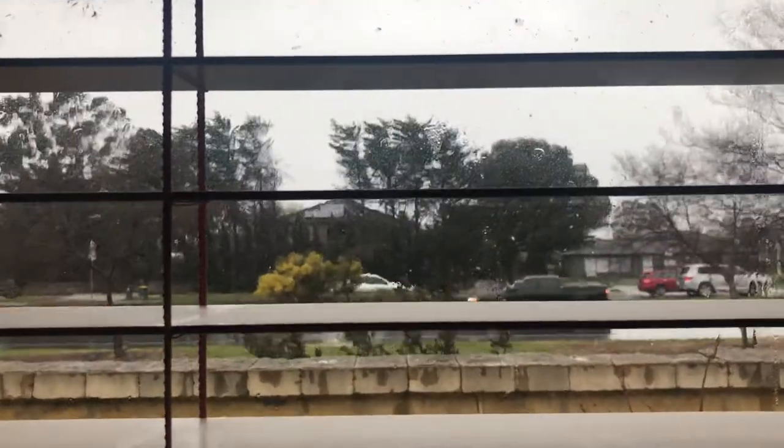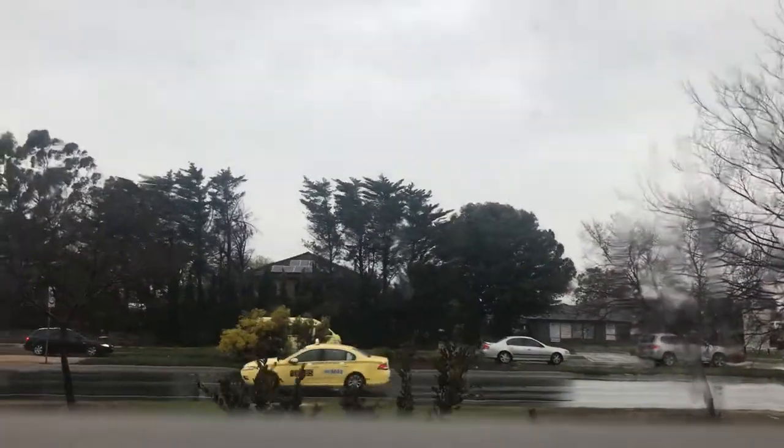Hey guys, it's Monday and it is currently heavy raining. We're going to reschedule to Thursday to film. This is what happens when you work with outdoor settings and natural weather. Thursday should be fine — it says it's going to be sunny then.